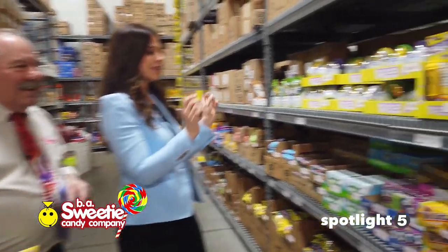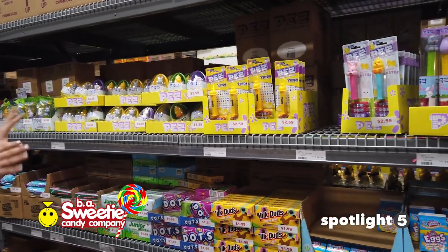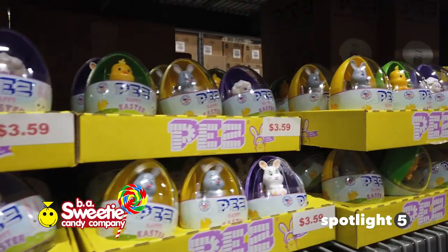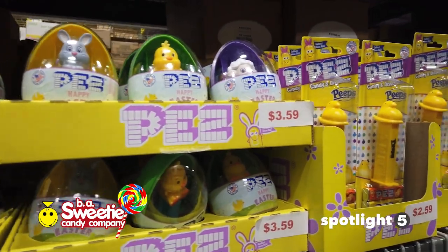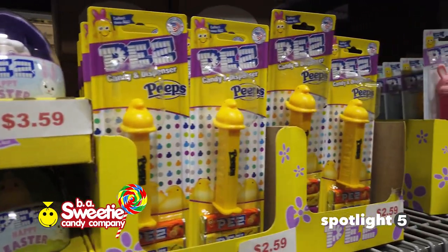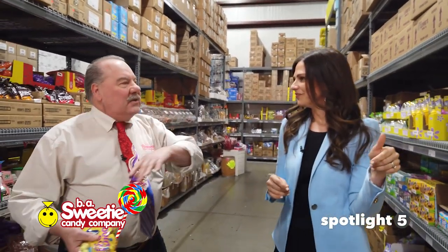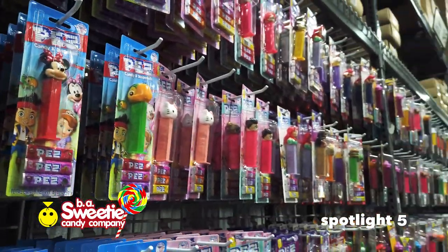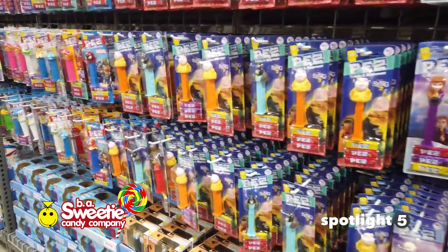Pez! This just brings back so many nostalgic memories for me. Kids love these and I love how they're Easter themed. They're specific to the season — little bunnies, little chicks, and Peeps. Peeps on a Pez — that is so cool. It kind of complements what we do in our regular everyday Pez department. We've got 4,000 Pez in a 28-foot section — anything you can think of license-wise, we've got it.